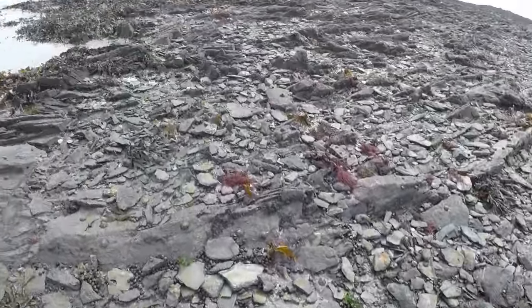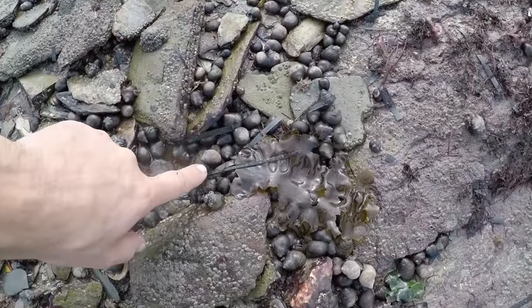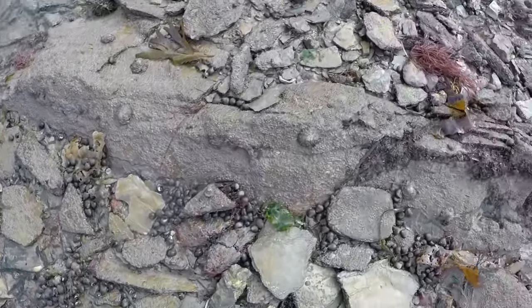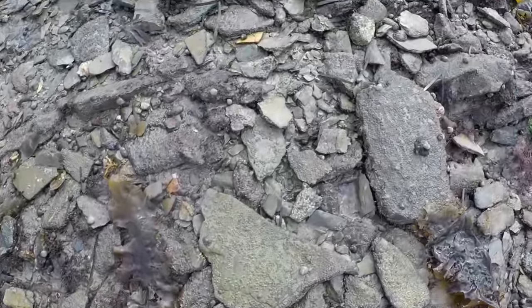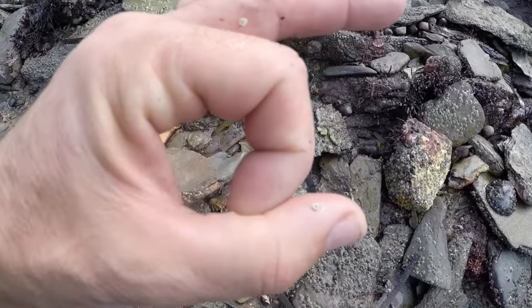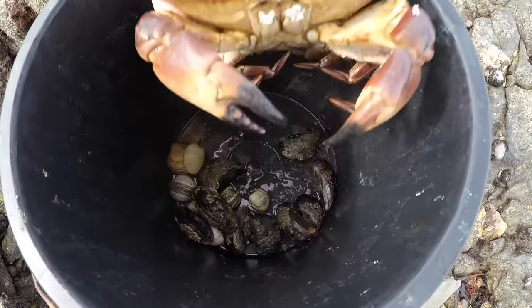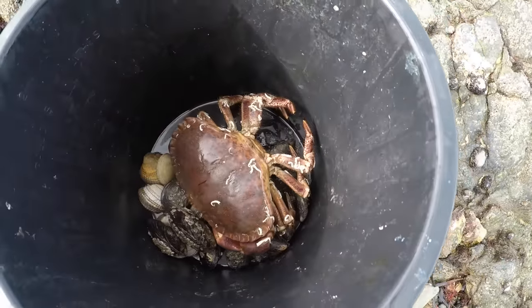This patch of open rock that we've come to is full of winkles. Now you can take these — these are a little bit small, you can pick out the better ones. I only ever take them if they'll be about that big. Not doing too badly so far — some nice mussels, a couple of cockles, and a nice edible crab.